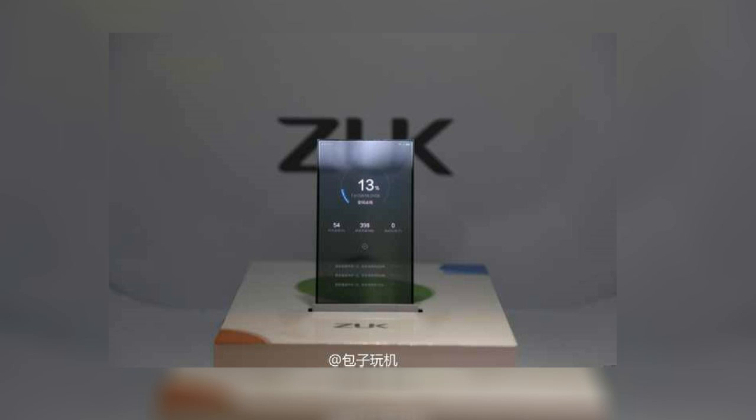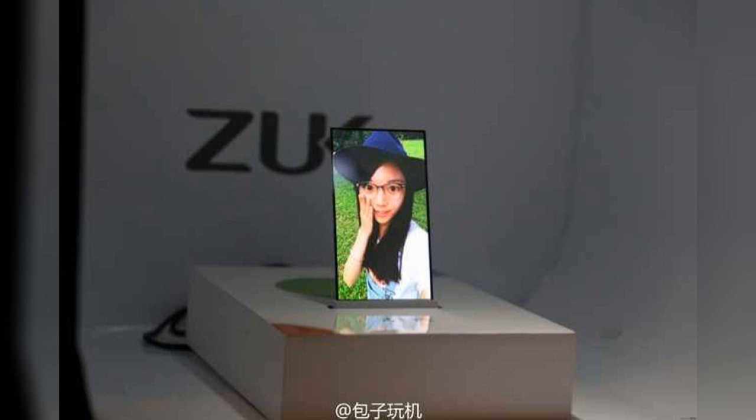This phone actually has a transparent display which literally is just a piece of glass. It looks just like a piece of glass and it works just like any regular smartphone — you can just see through it. It displays images, makes phone calls, plays music, everything like a normal phone. It's just got an awesome, beautiful, gorgeous design.